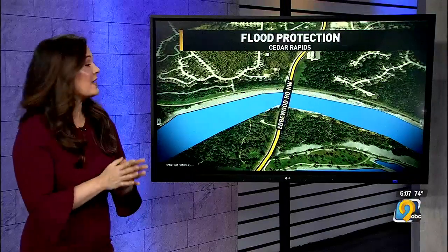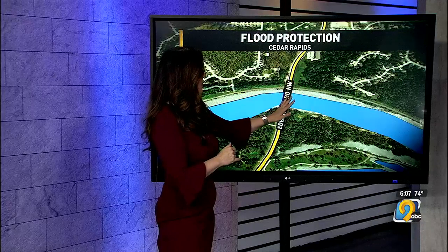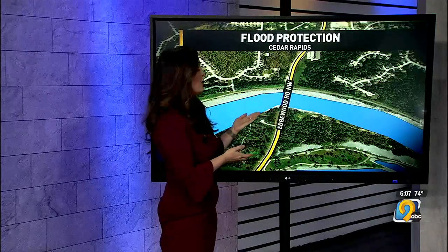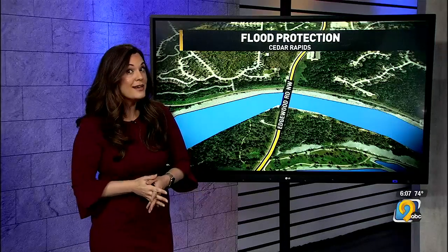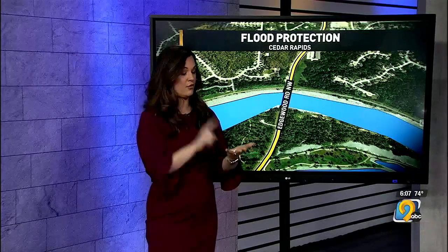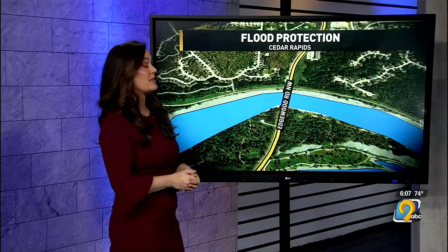One place the city says it has saved money relates to the Edgewood Road Bridge Northwest. During the flood of 2008, Edgewood Road was unusable because of high flood waters on the Cedar River. But with the completion of Highway 100, there are now two high crossings — Interstate 380 and Highway 100 — so elevating the Edgewood Road bridge is not as much of a priority, and not doing that project would save a lot of money.